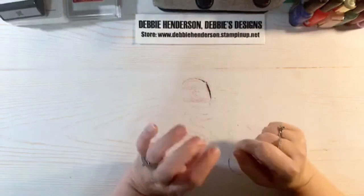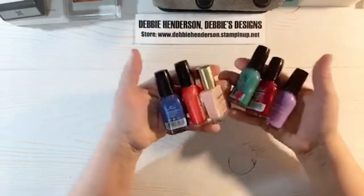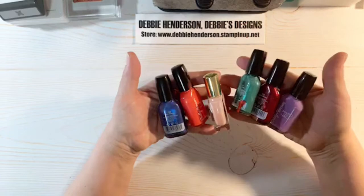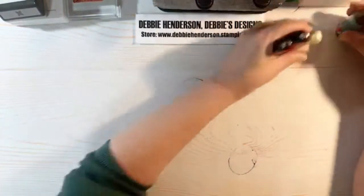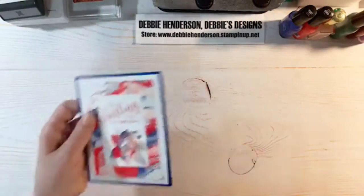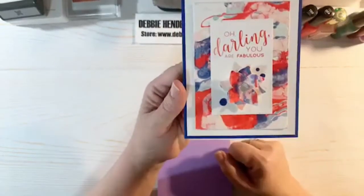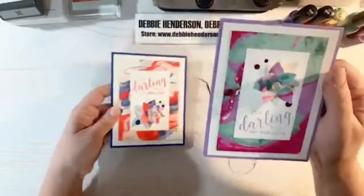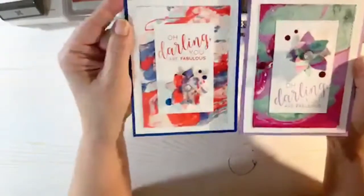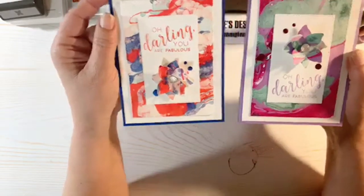I've advertised all day that I'm using nail polish today, and I tried to find nail polishes that matched some Stampin' Up! colors. I'm calling this the nail polish background technique. Here's the first card — you can see the background and the coordinating flower — and the second one uses different colors with the flower on top instead of the bottom. That's what I'm going to show you how to do today.